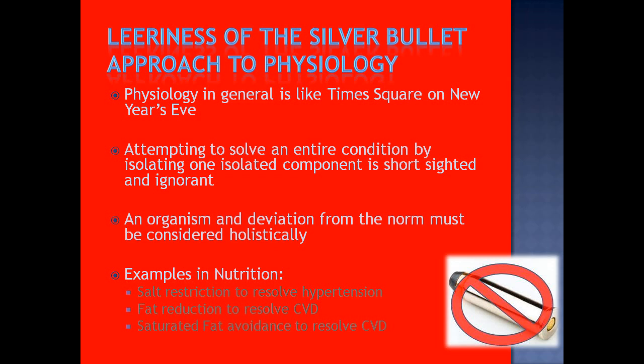An organism — a person you're treating or trying to help — and a deviation from the norm, specifically hypometabolism versus normal metabolism, must be considered holistically. You need to consider all the things factoring into that state of hypometabolism, not just things directly affecting it. If someone has an eating disorder, you can't just say 'start to eat' — you need to factor in psychological issues, physical activity issues, and everything else. Life does not exist in a vacuum.